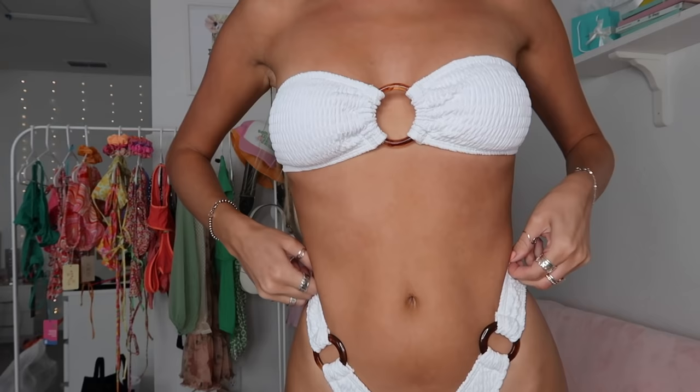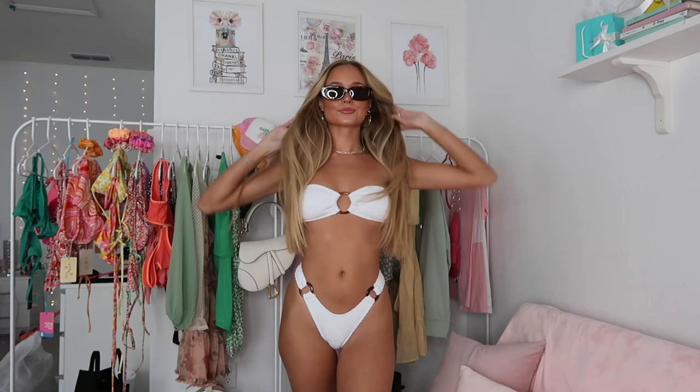Next is another solid basic — I picked up this white bikini. It's kind of a bandeau with a little ring detail, in a ribbed material. All these bikinis are really nice quality. The bottoms are so cute with matching ring details on the sides, it's double lined so you don't have to worry about it being see-through, and it's a higher style cut.